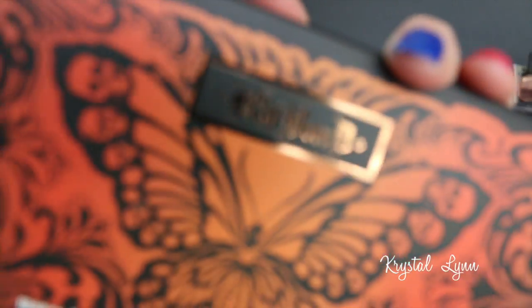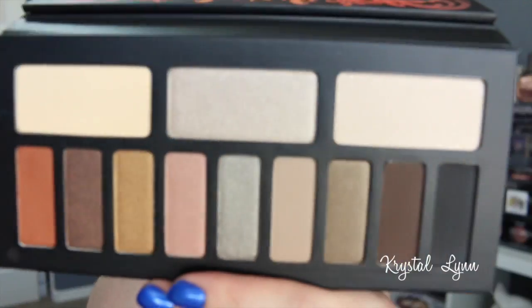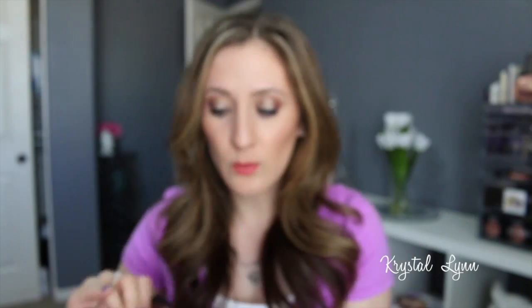The next one is the Monarch eyeshadow palette — again, beautiful colorful packaging. This is more of a neutral palette. I swatched a few colors in the store and they're very buttery and pigmented, so I can't wait to play with it.